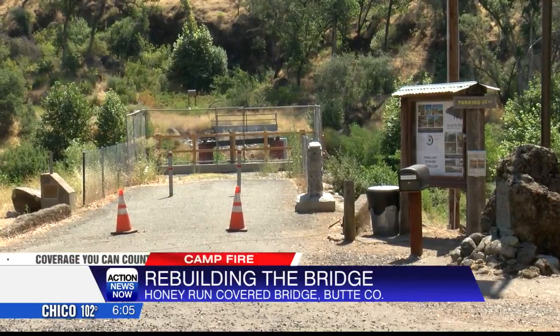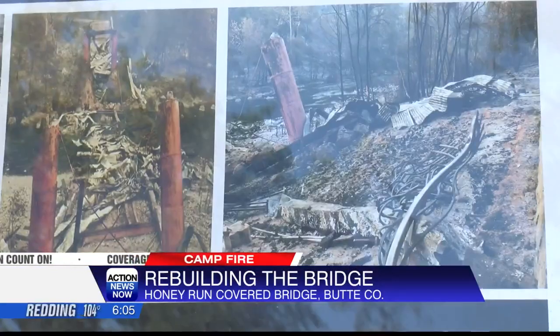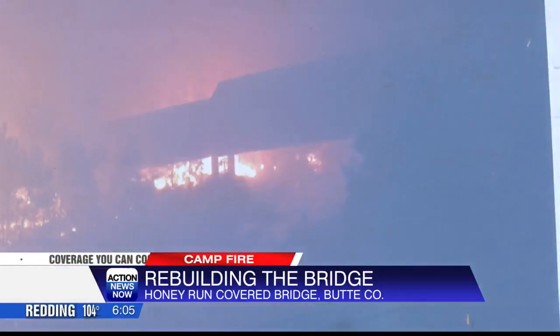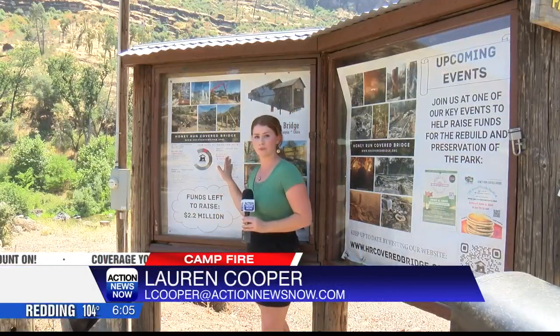The Honey Run Bridge Association just received $4.7 million to help in the mission to rebuild the historical bridge lost in the Camp Fire. And on this sign behind me right now, it says they're actually in phase two of the rebuild process.